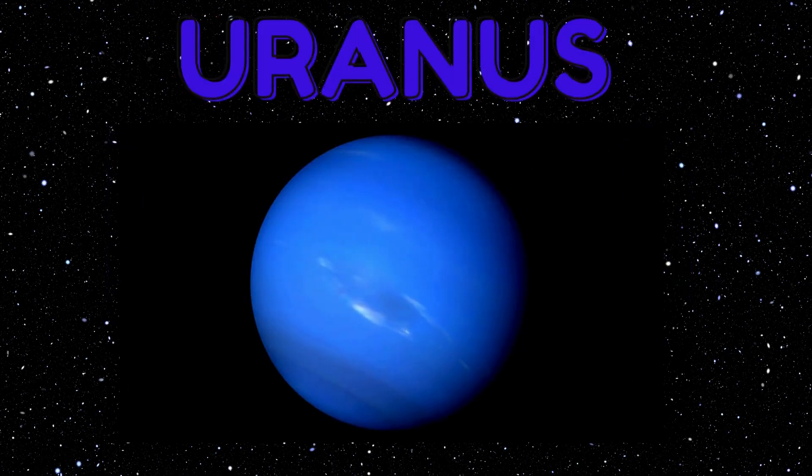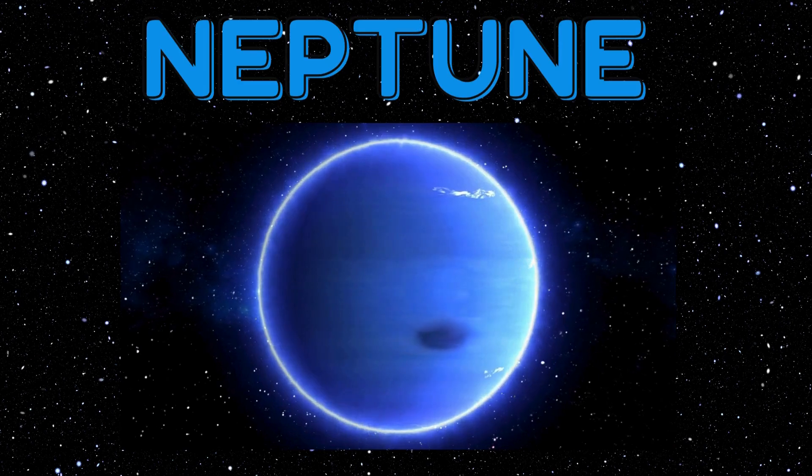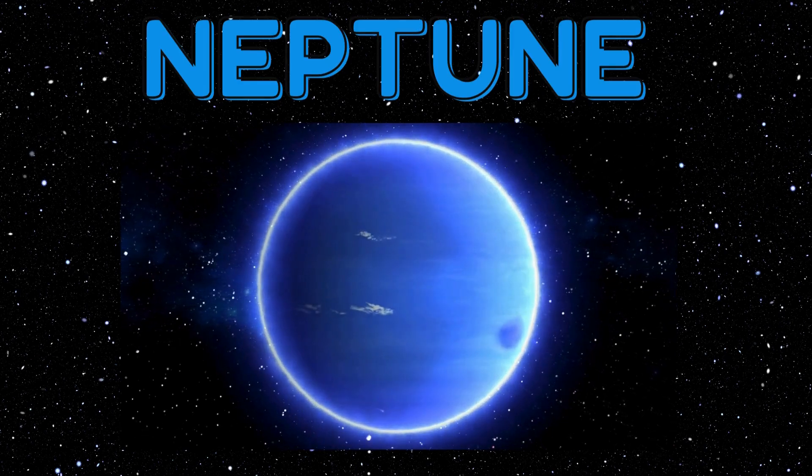Lastly, here are Uranus and Neptune. They are so cold and blue, like popsicles floating in space. It's chilly there!